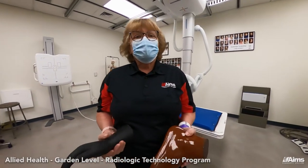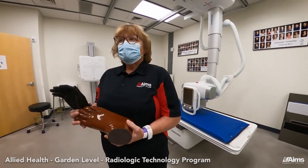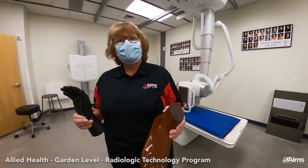We practice here and learn on real equipment just like you see in hospitals and clinics. We take x-rays of bones, only we use plaster bones instead of practicing on each other.